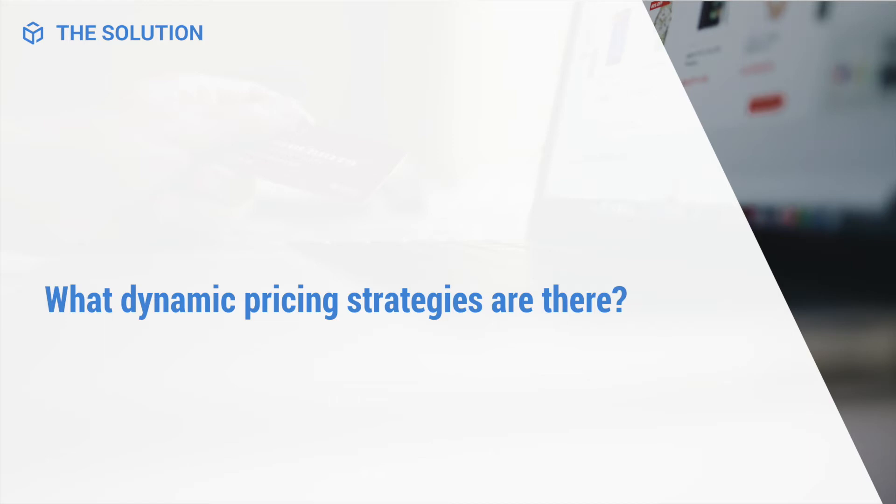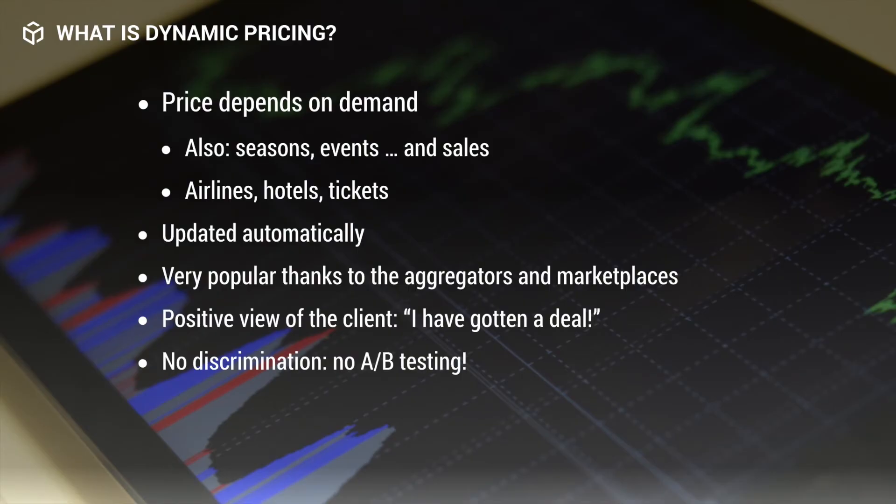Now that we know more about the necessity of dynamic pricing, I'm going to talk more about the technical strategies behind the programs. The first fundamental idea is that dynamic pricing is a function of demand. Demand is a lot more complex than it originally sounds because it is affected by so many factors such as a season, a specific holiday, or even a sale. For example, if demand increases, the price can increase because customers just want the product.